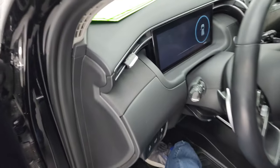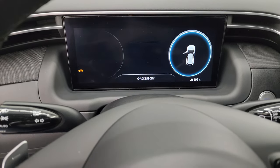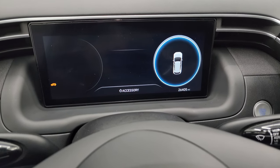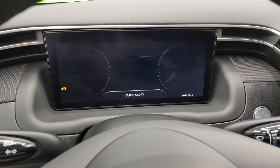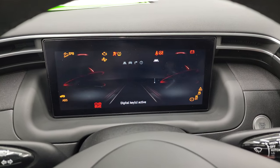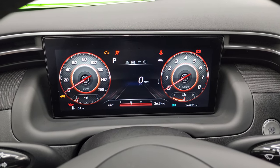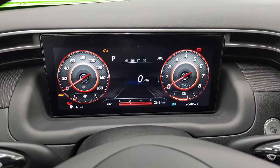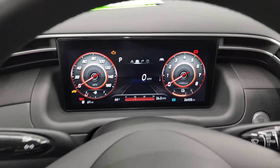We'll hop inside and check out the miles, the radio, and everything this vehicle has to offer on the interior. This one has 26,405 miles on the fully digital display. You get the speedometer, tachometer, digital speedometer, and all your readouts right there — very nice and clean.